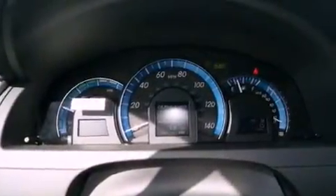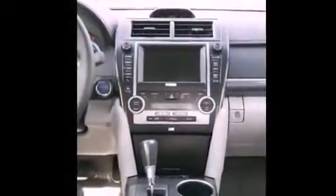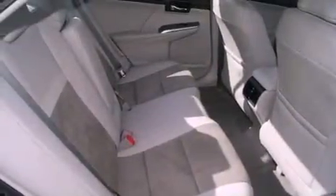Its top features and packages include the convenience package, a navigation system, traction control and stability control systems, and a tire pressure monitoring system. The following features are also included: